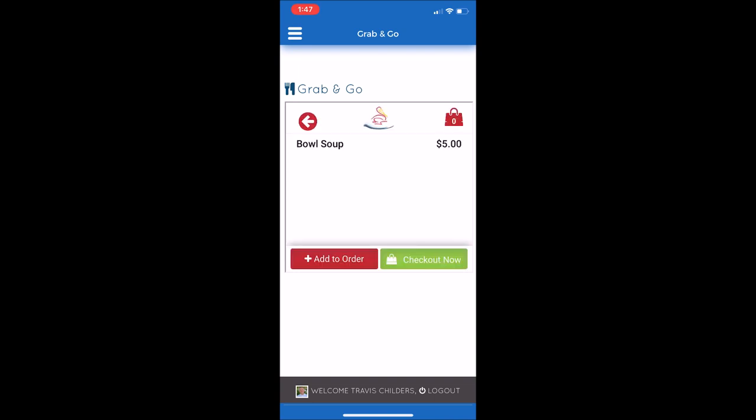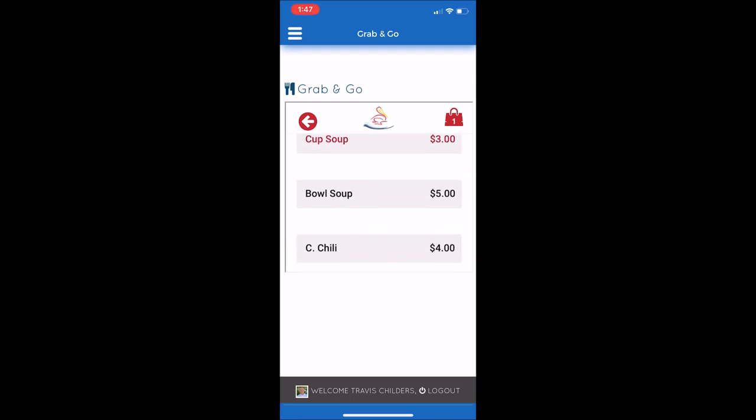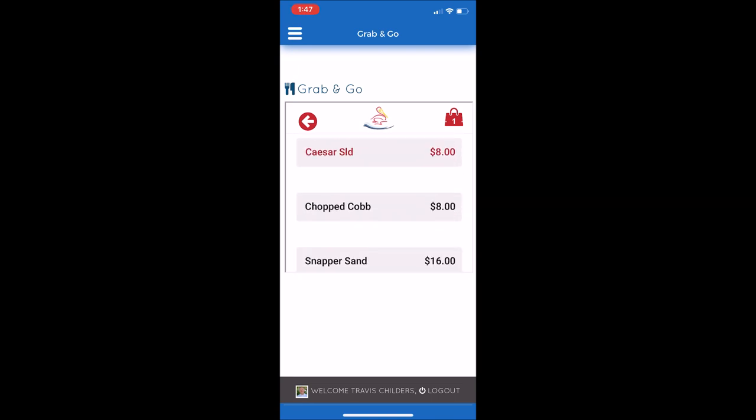I'm going to add a bowl of soup. Once you've selected the item, press the red Add to Order box. Then you can continue to add other items. I'm going to scroll. Next, I'd like to add a chopped Cobb salad. Scroll until you find that and make that selection.